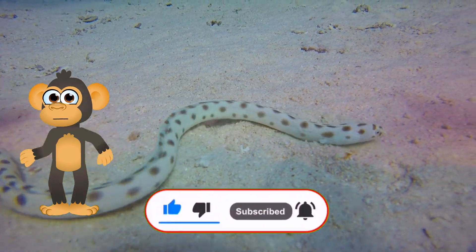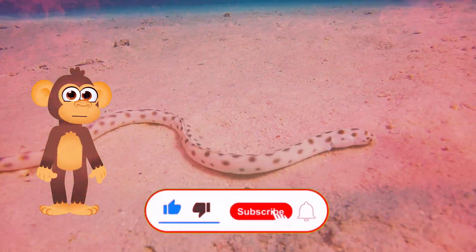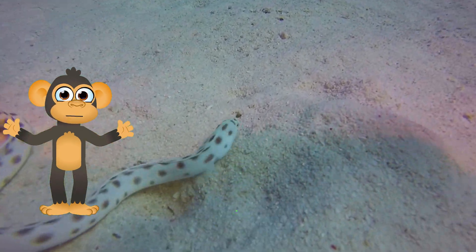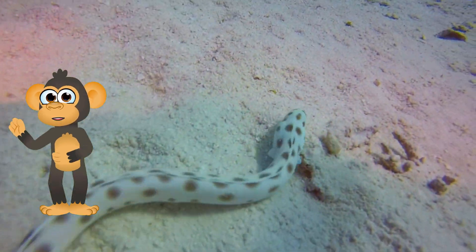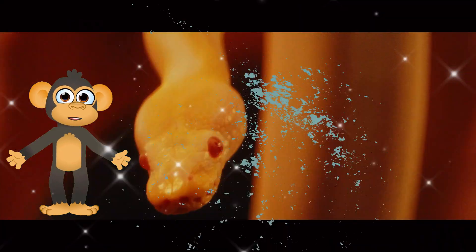But wait, there's more! Snakes don't have eyelids, Bikku! That means their eyes are always open, even when they're sleeping! So how do they take a nap without getting tired eyes? They have a special transparent scale over each eye that acts like a built-in shield! Pretty cool, huh?